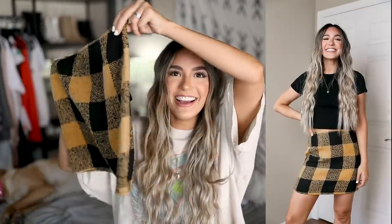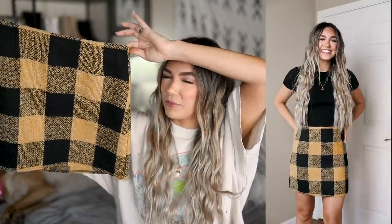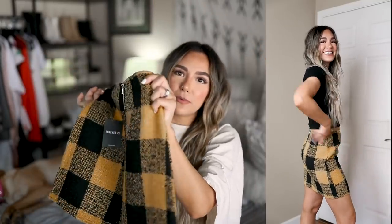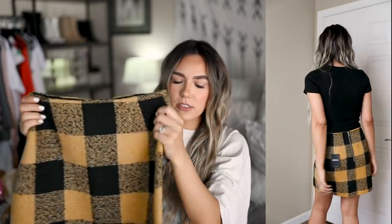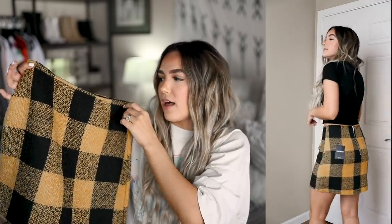Speaking of Clueless vibes, I love this skirt! I think the plaid material is super fun and very appropriate for fall coming up. It's got a really nice zipper in the back and fits me really really well — I usually struggle finding the perfect fit with skirts so I was very excited. I think it would look so cute with a graphic tee or with that long-sleeve top I showed earlier. I'm really excited to style this one.